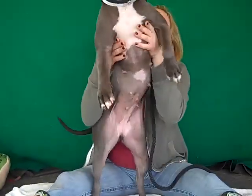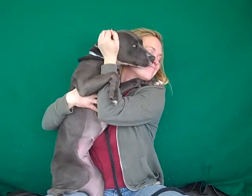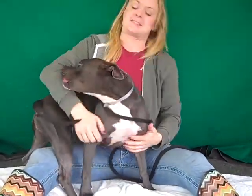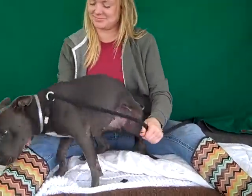She came in as a stray actually in November and she's been here for too long now. She weighs 36 pounds so she's definitely like a pocket-sized pitbull because she's not going to get any bigger. She's very lean and muscular and small looking, and she scored an A on her temp test, which I'm sure you're not surprised seeing her in this video.